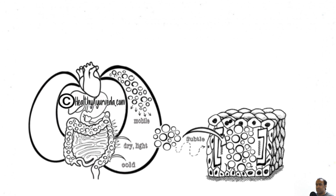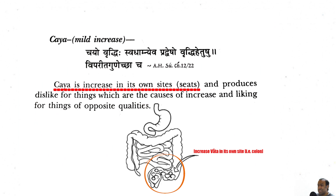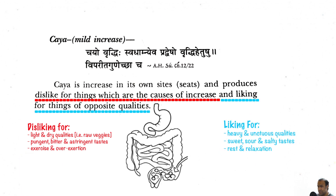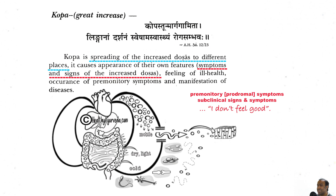What's interesting is that Ayurveda explains a sequence for which Vata increases within the body. Vata initially increases within its own sites and produces a disliking for things which increase Vata Dosha and a liking for that which helps to pacify Vata with opposing qualities. This is the inherent intelligence of the body seeking a state of balance or homeostasis. However, if one continues with a Vata-provoking lifestyle and Vata continues to increase, Vata will begin to spread to different parts of the body, revealing its qualities through various signs and symptoms, along with the individual not feeling well.